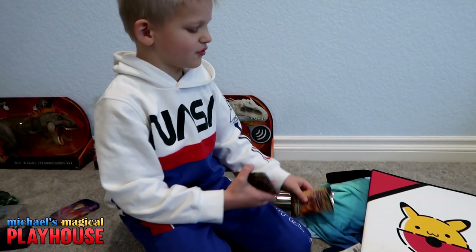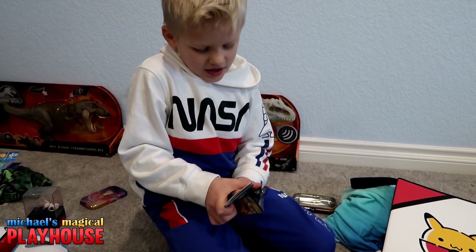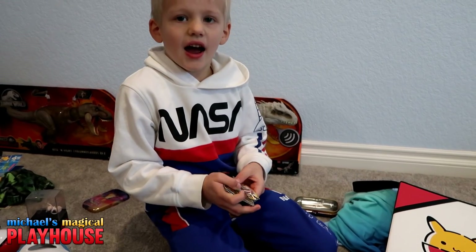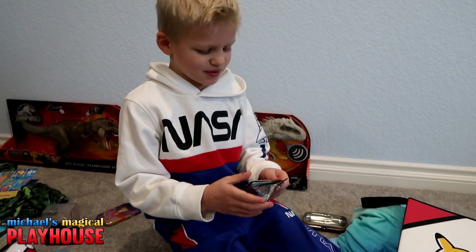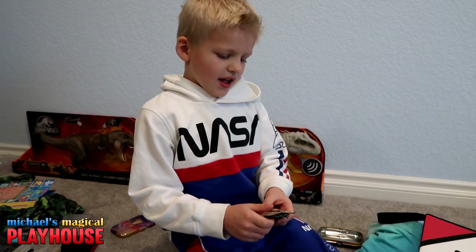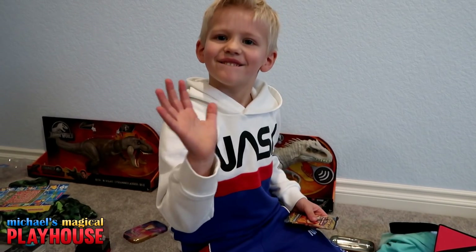So I hope you really loved this video, and I hope you loved all the Christmas presents that I got. Thanks for watching. Bye!